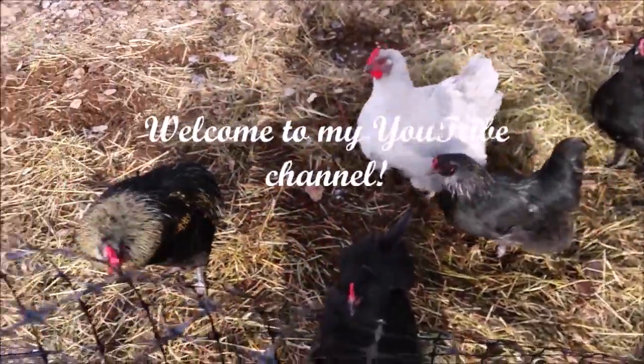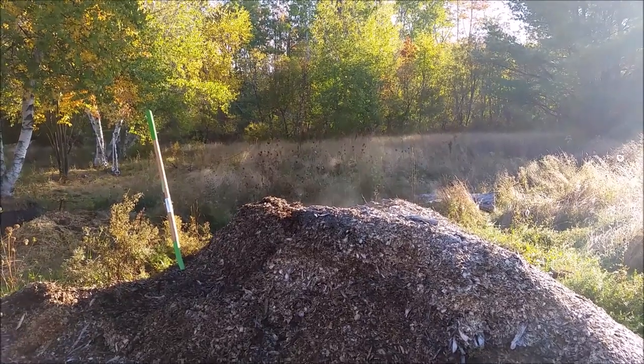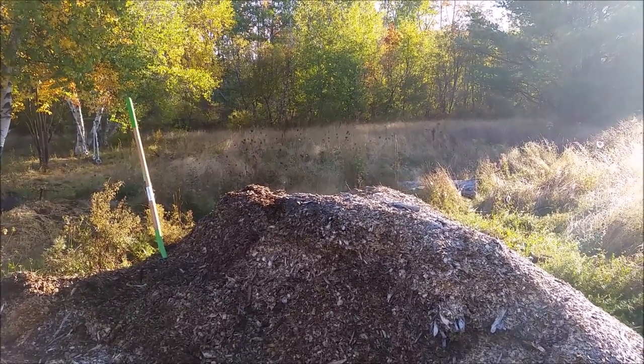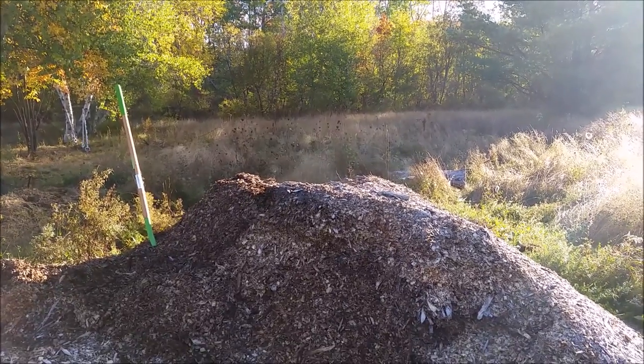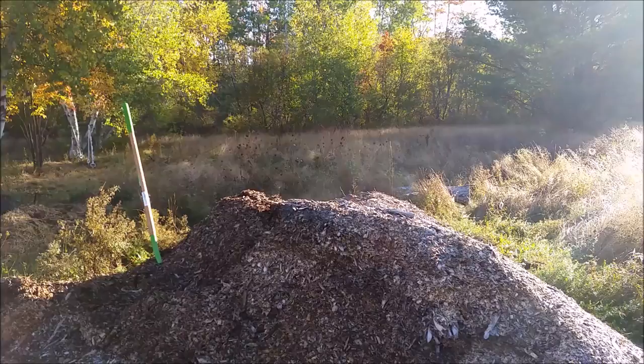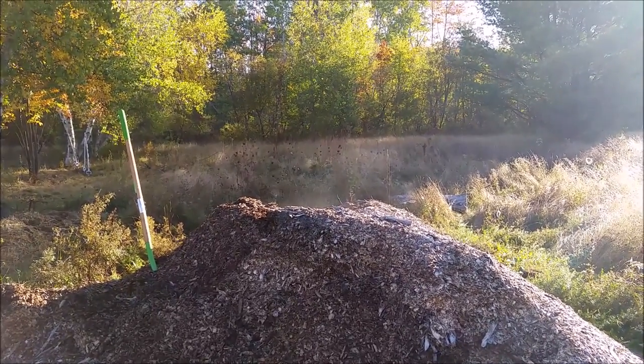Hi ladies! I don't know if you can see this but I woke up to a pretty sight this morning. You see the steam coming off that pile? That's my wood chip pile. I turned it a little bit yesterday and I had steam this morning. That's a good thing.